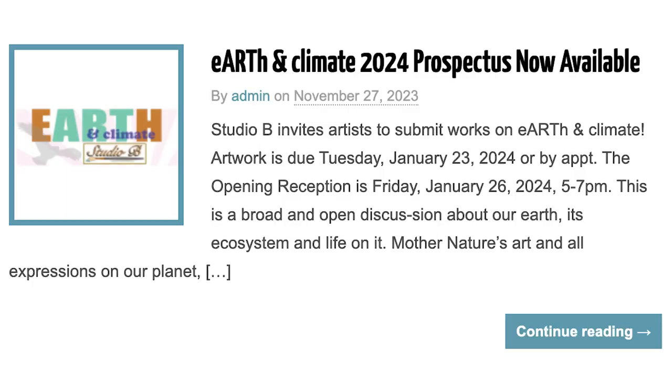This particular exhibit is called Vivid. We wanted our artists to show us what they found to be especially exciting and vivid in color or action or something. The next one coming up is called Earth and Climate. Our artists will respond to our Earth and what's going on with water and the sky and Earth itself. That'll be the next one.